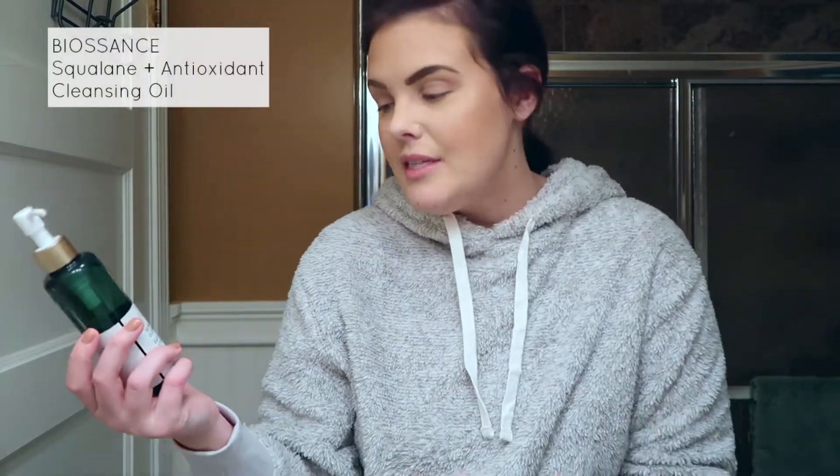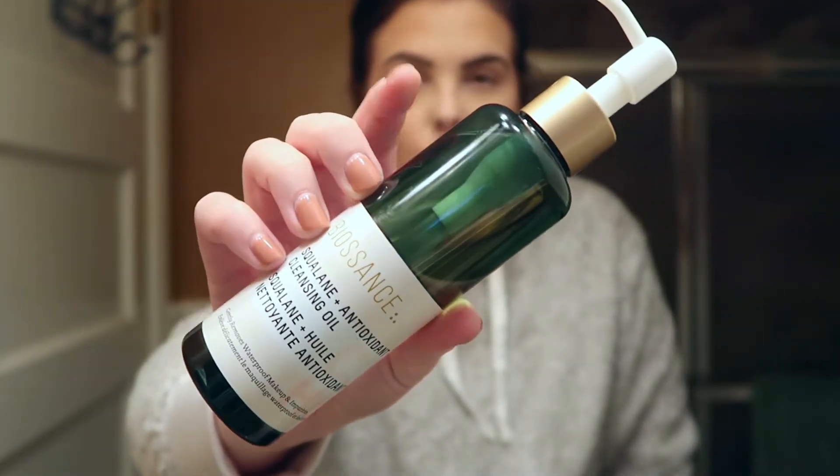I have these on Amazon — they're like those white band things you put so your hair doesn't get in the way, but this works just as well. So the very first thing I do is I look at myself in the mirror and I'm like, wow, I cannot wait to take off this makeup — and I'm having one of those moments today. I'm going to take off all my makeup with the Biosonis Squalene and Antioxidant Cleansing Oil. I love this stuff so much. This is actually my second bottle — I just love it, I can't get enough of it.